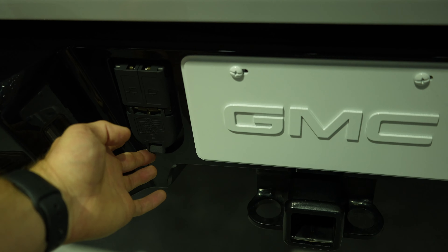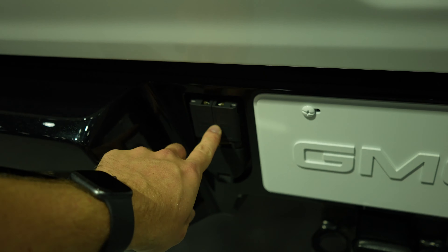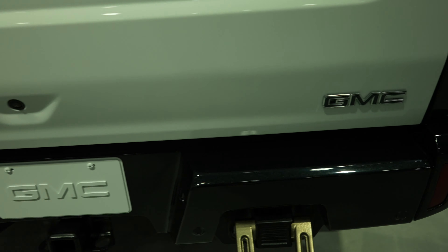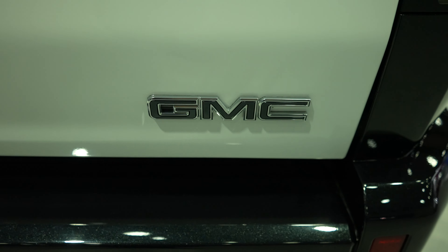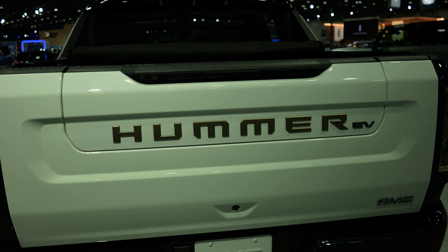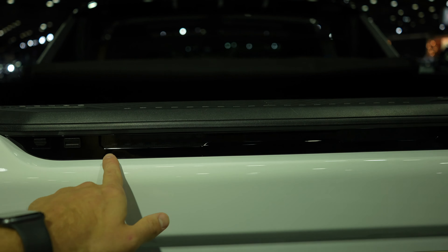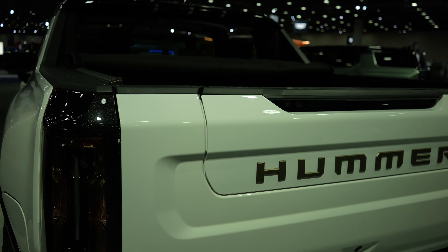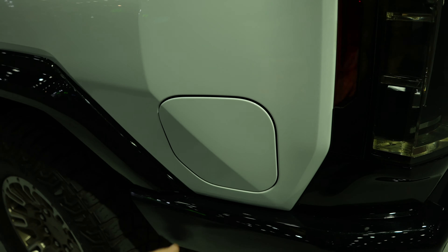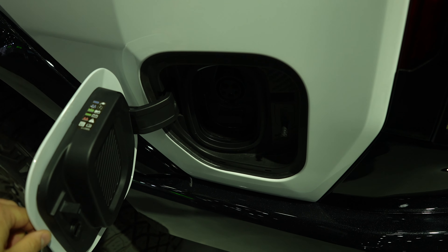Your seven-pin connector is going to be right here, as well as your trailer camera system. The backup camera is right there, your GMC logo is on the passenger side, and this does have the Pro Tailgate system with a third brake light. Right here we have your charging port.